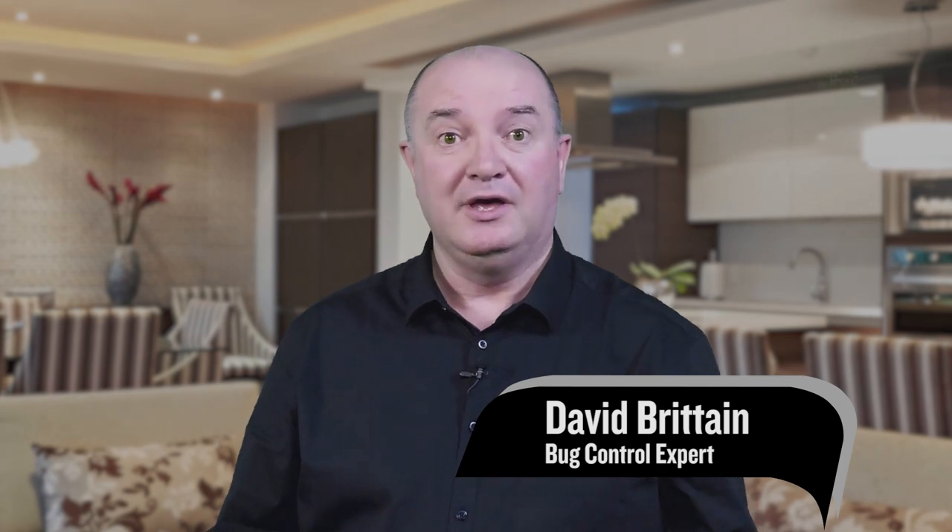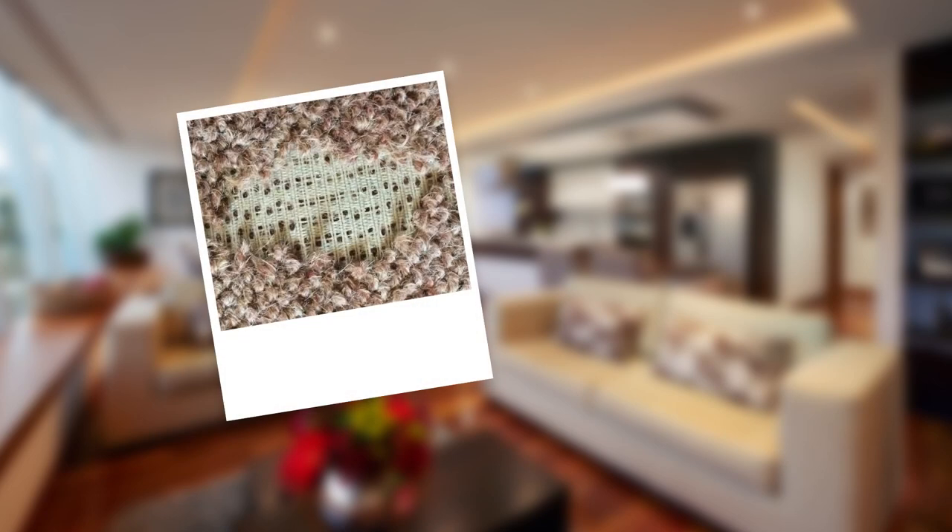Welcome to this short video on carpet beetle, clothes moth and other fibre damaging pests. The larvae of these pests chew on woollen fibres including carpets and clothes. Typical damage to carpets will be bare patches appearing around the edges. The larvae chew at the fibres on the underside of the carpet and the pile falls out. Woollen clothes tend to get small holes.